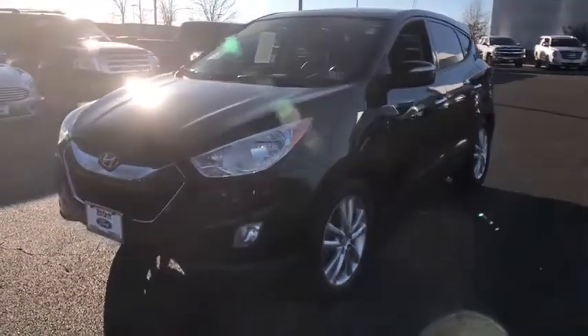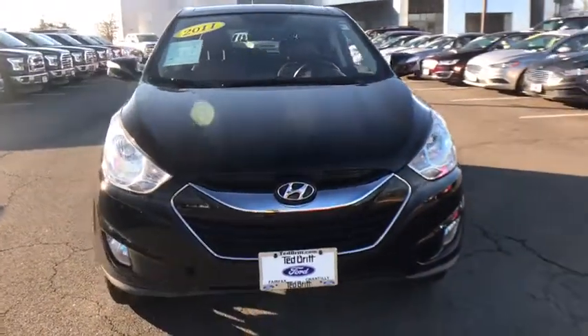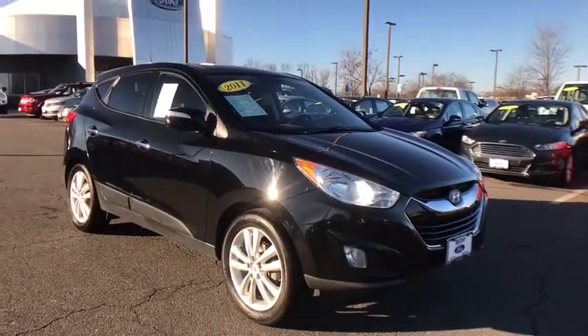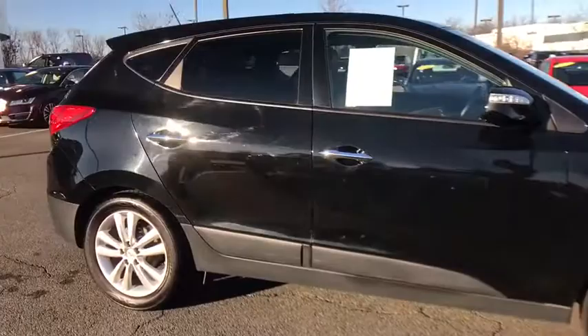2011 Hyundai Tucson. Boasting low noise and vibration levels and a smooth ride, the Tucson combines the rugged utility of an SUV with the maneuverability and refinement of a car. With its spacious interior, small never felt so big.